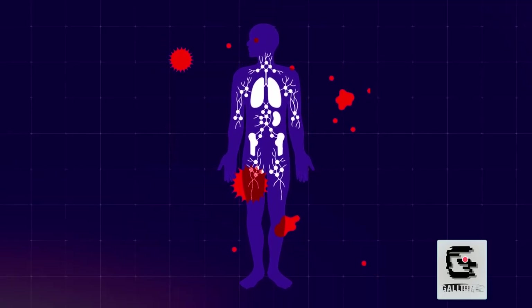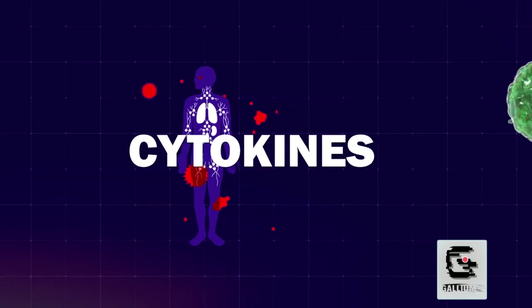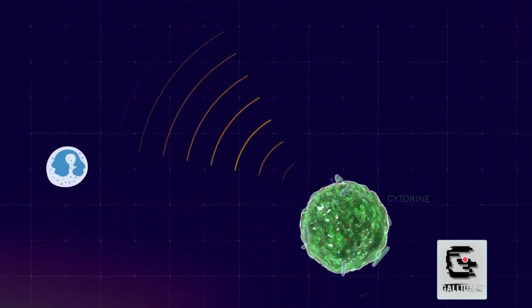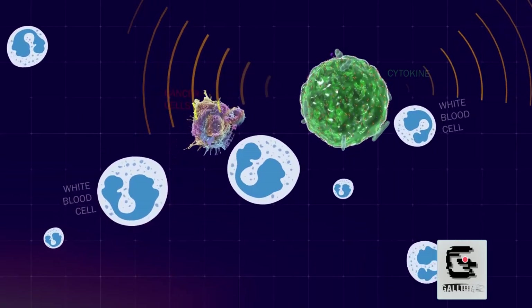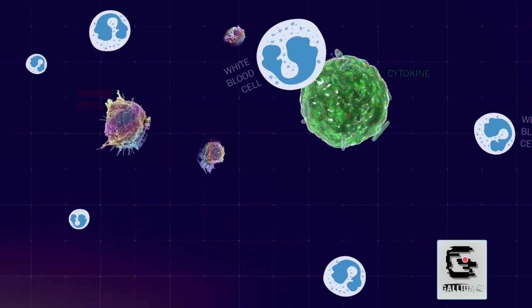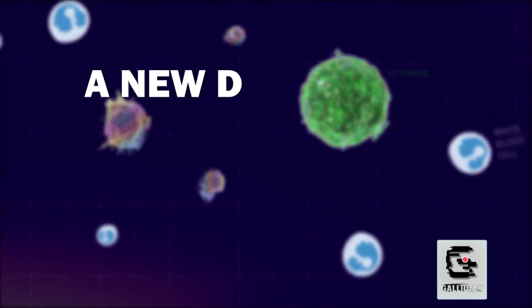In the ever-evolving war against cancer, scientists have harnessed a powerful ally from our body's own arsenal: cytokines. Cytokines are a diverse group of proteins that act as messengers in the immune system, playing a pivotal role in cell signaling. Like conductors orchestrating a symphony, cytokines regulate the intensity and duration of the immune response — encouraging the growth and activation of more immune cells to target and destroy cancer cells. Cytokine therapy involves injecting cytokines into the body to stimulate this immune response.